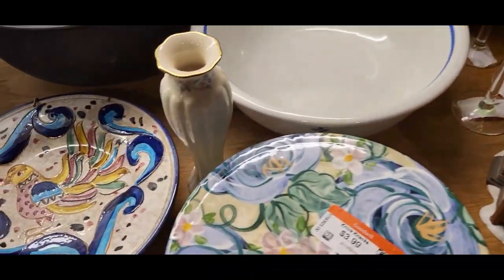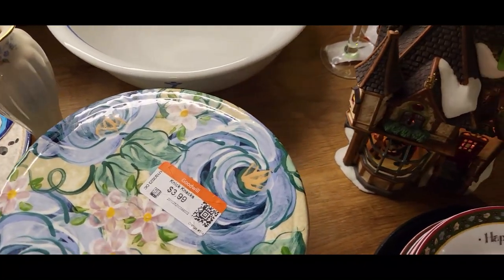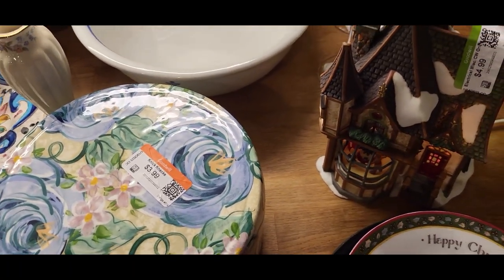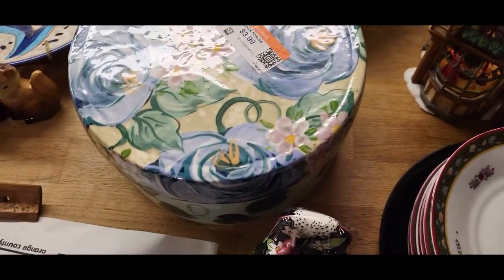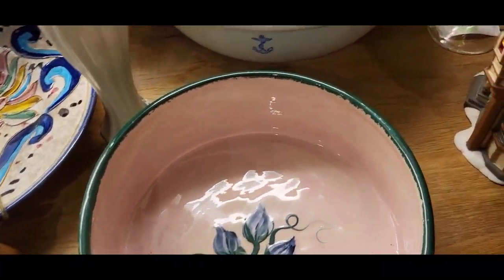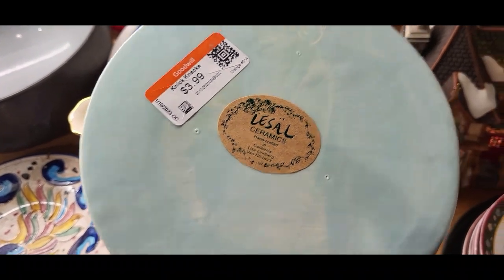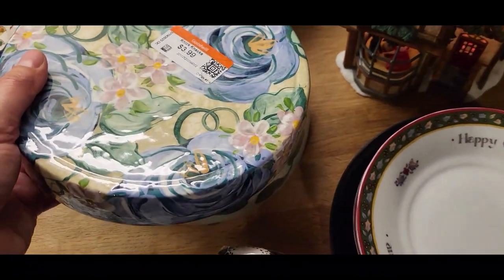First is this cute little Lennox bud vase which was $1.99. I will say the prices at Goodwill are so much less than Savers — at least $2 to $3 less on everything. Then this is a good brand to be on the lookout for — I found this really pretty covered dish and this is by an artist named LaSalle Ceramics out of California. I think this will probably go for maybe between $30 to $40.